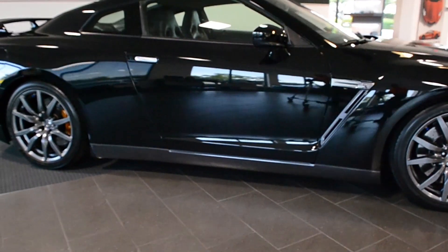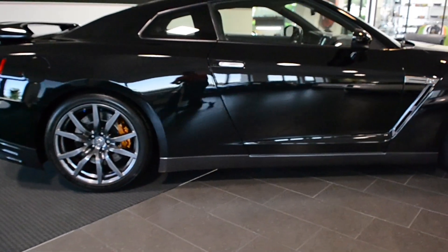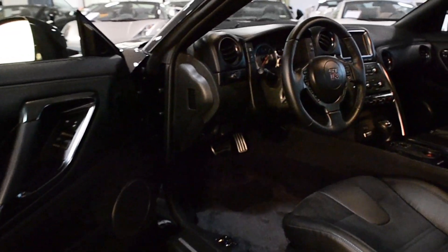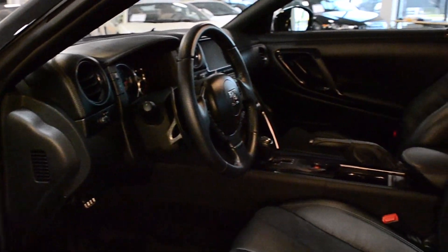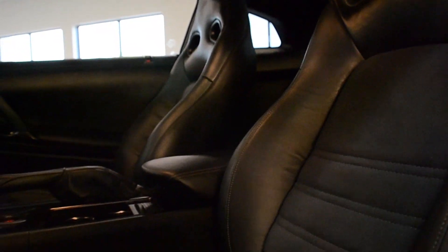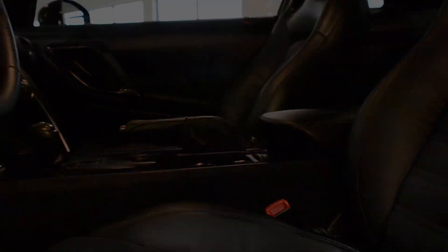Lamborghini Dallas proudly presents this 2013 Nissan GT-R Premium, equipped with a 3.8 liter V6 engine and a 7-speed automatic transmission. This car is finished in a black metallic exterior paint color with black leather interior and carbon fiber trim.